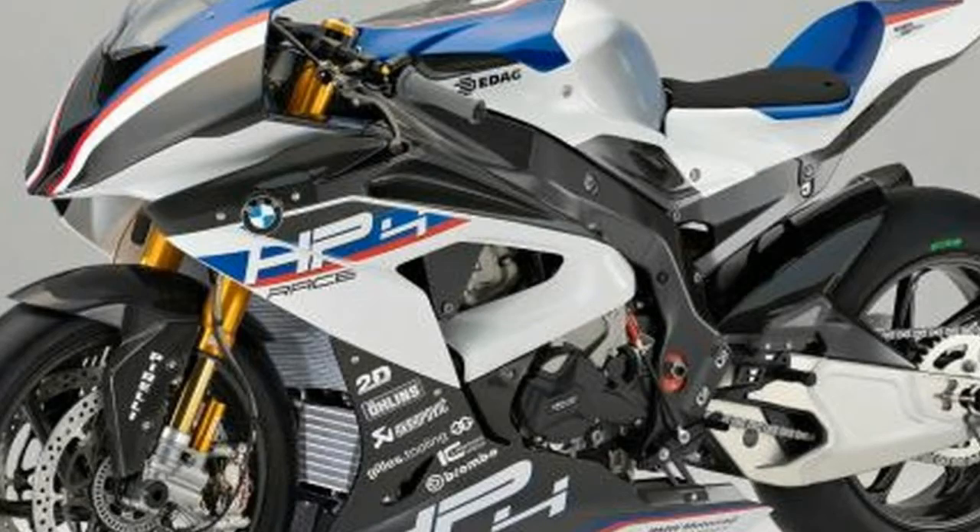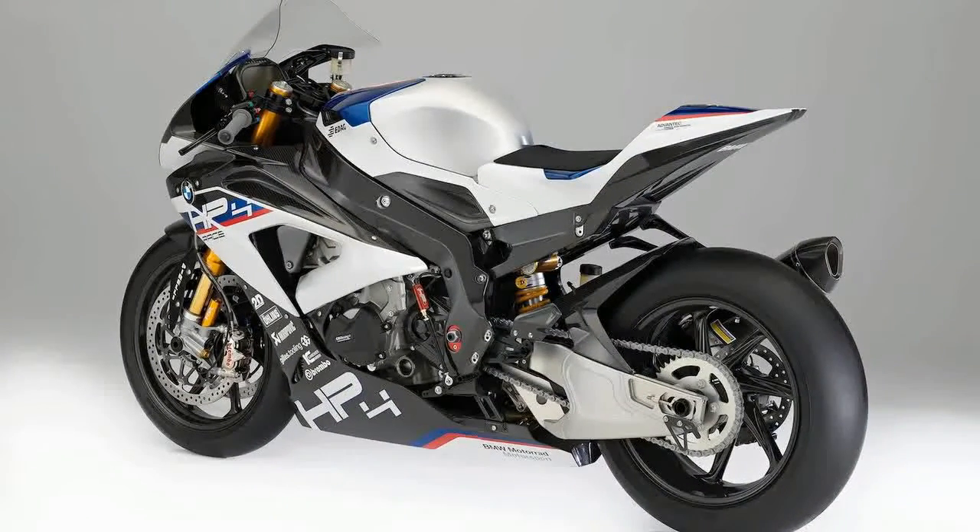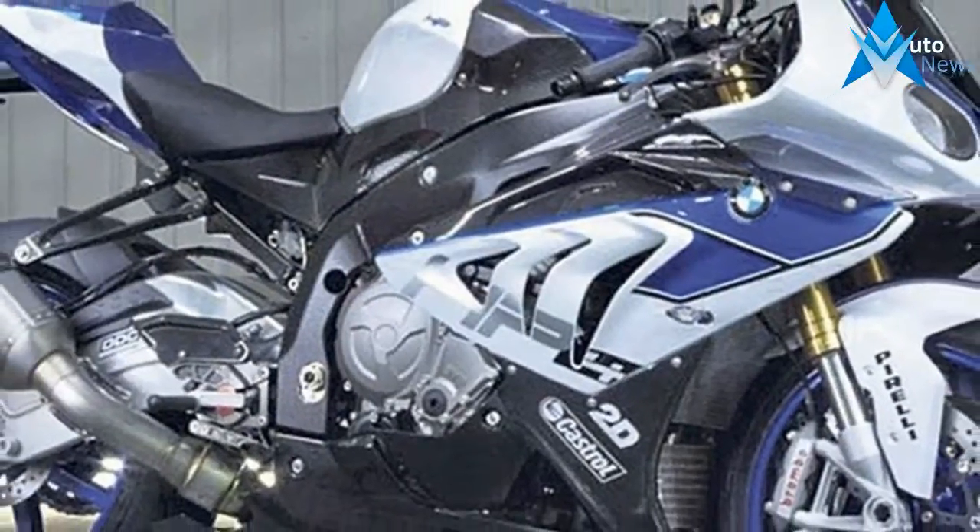We'll be on our social media channels during the course of the test to give you our first impressions, and the full test will be in MCN next Wednesday. In the meantime, here's what makes the new HP4 Race tick.